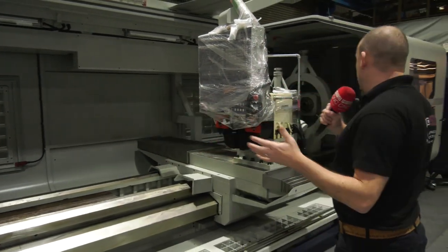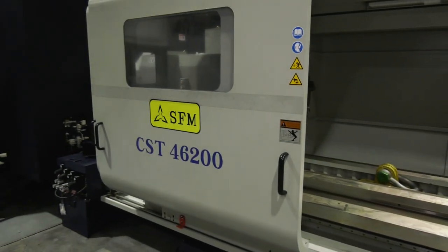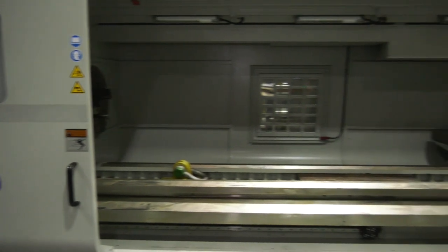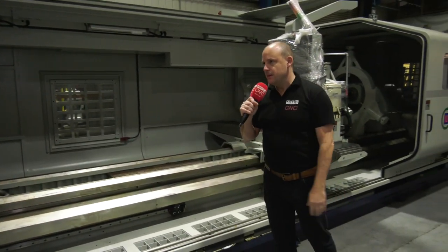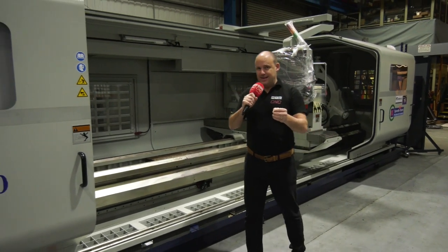Access to these machines is absolutely ideal for craning and loading larger components. There are four doors on this machine, which enables you to be as flexible as possible, and of course there are windows within them so you can see what's happening inside.